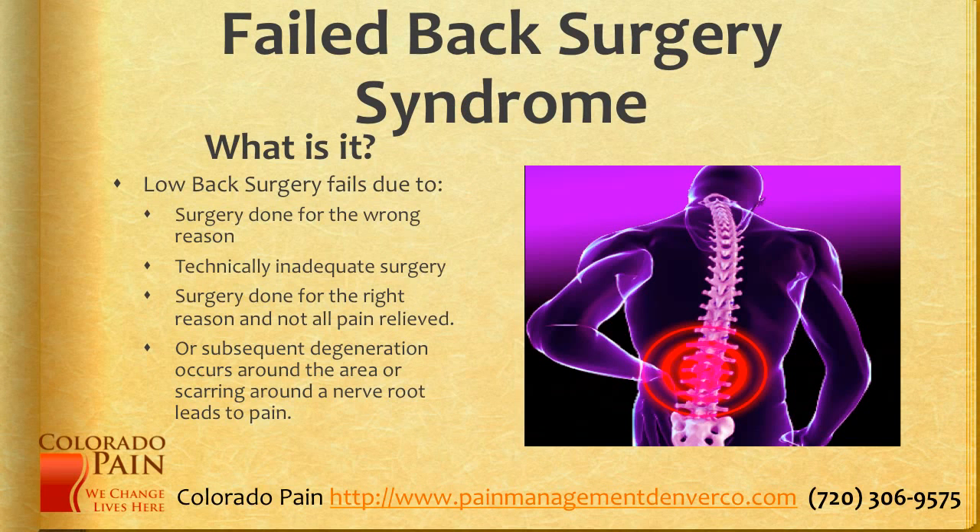What exactly is failed back surgery syndrome? It's when low back surgery fails due to surgery either being done for the wrong reason, maybe the surgery was technically inadequately performed, or surgery was done for the right reason and not all the pain was relieved — that's common — or subsequent degeneration occurs around the area, or scarring around a nerve root leads to pain.